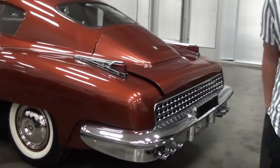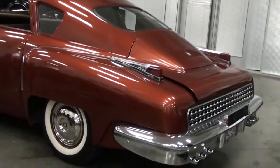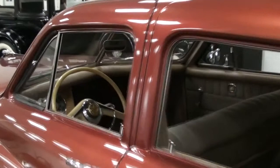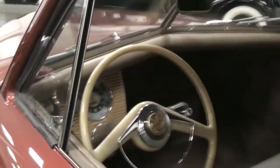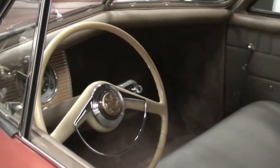Were there more built after this? Yeah, 51. So one tin goose, which was the prototype, and then 50 production models — 36 under the Tucker emblem, and then 14 after the factory got shut down.